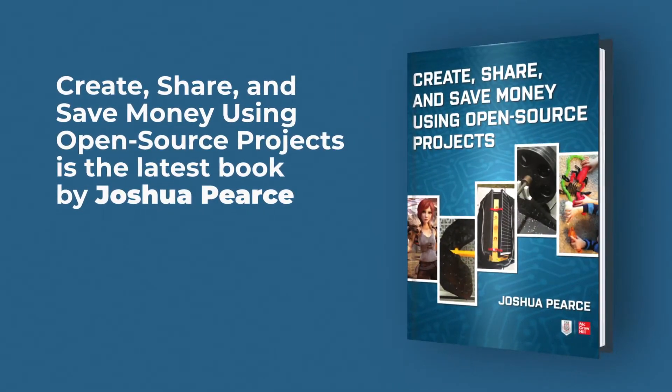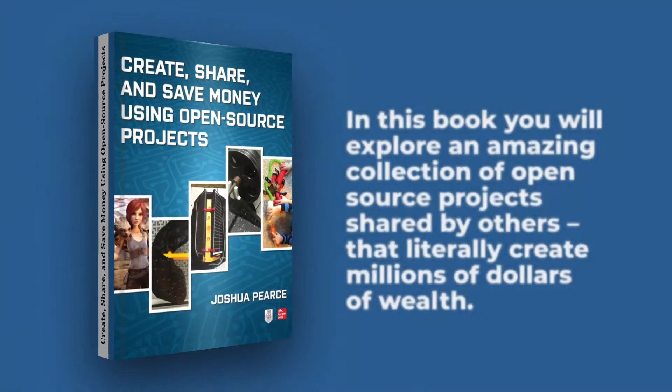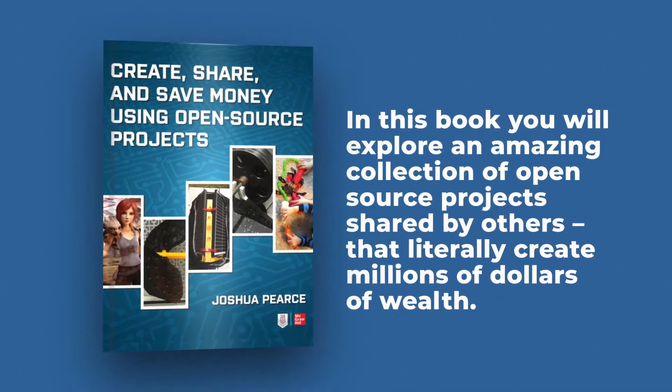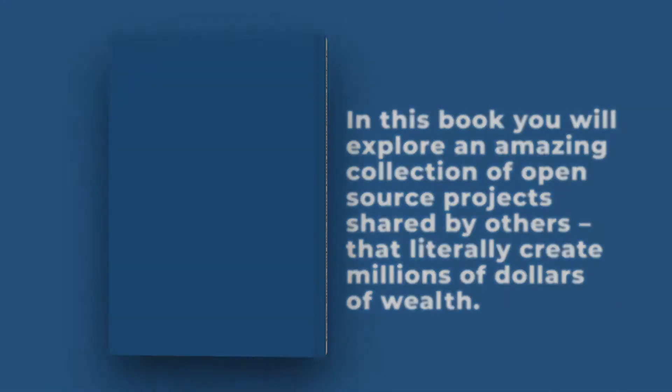Create, Share and Save Money Using Open Source Projects is the latest book by Joshua Pierce. In this book you will explore an amazing collection of open source projects shared by others that literally creates millions of dollars of wealth.